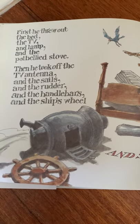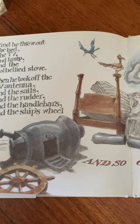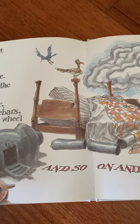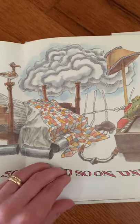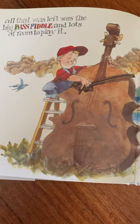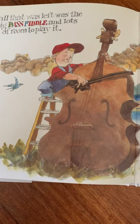First, he threw out the bed, the TV, and lamp, and the pot-belly stove. Then he took off the TV antenna, and the sails, and the rudder, and the handlebars, and the ship's wheel, and so on, and so on, until all that was left was the big bass fiddle and lots of room to play it.